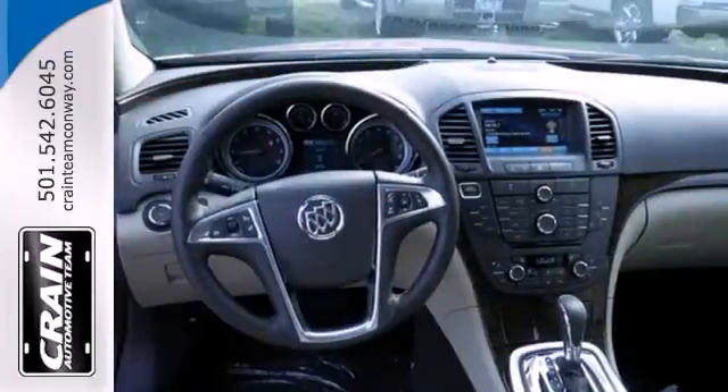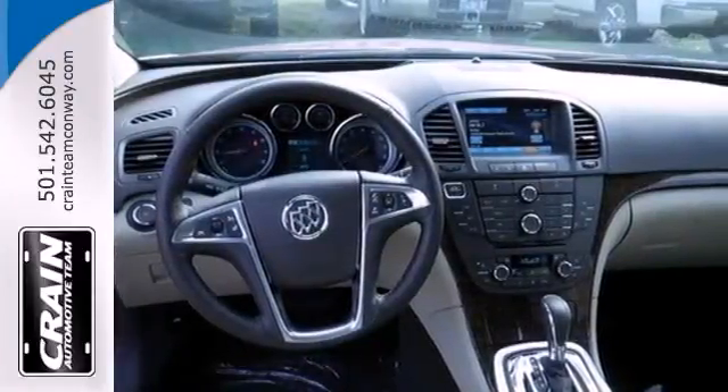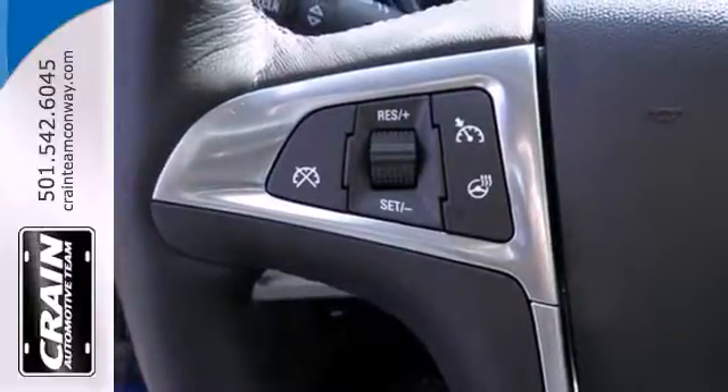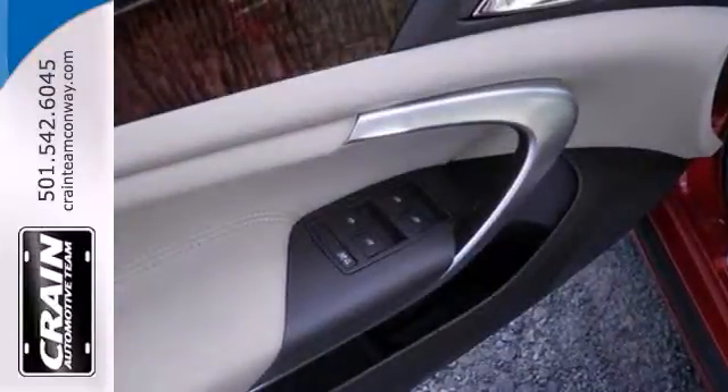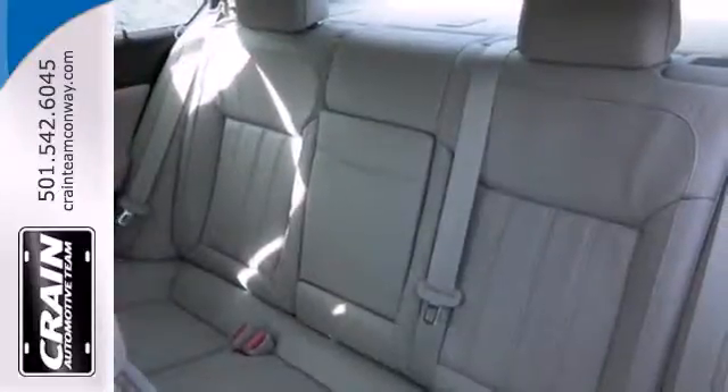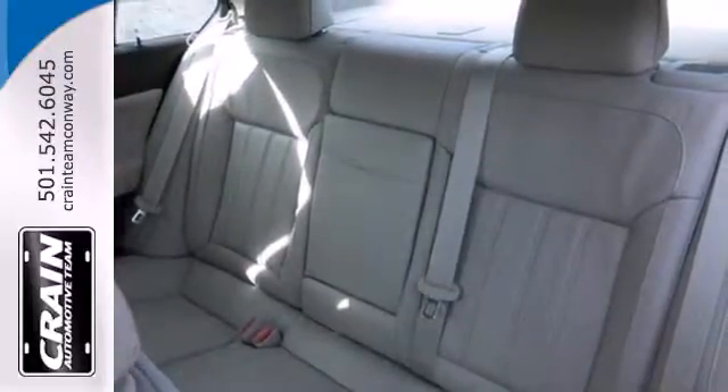Heated leather power seats come standard, along with a CD player and MP3 input and heated turn signal indicator mirrors. Your sense of well-being is highlighted with all of the standard safety features, like the multiple sets of airbags, a security system, panic alarm, and stability and traction control.